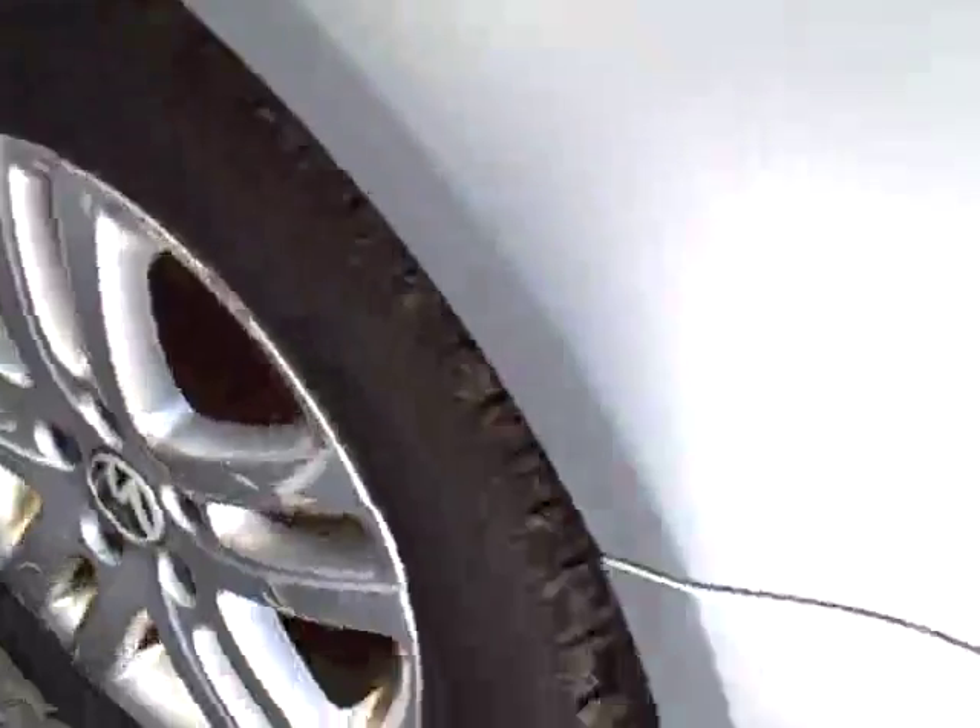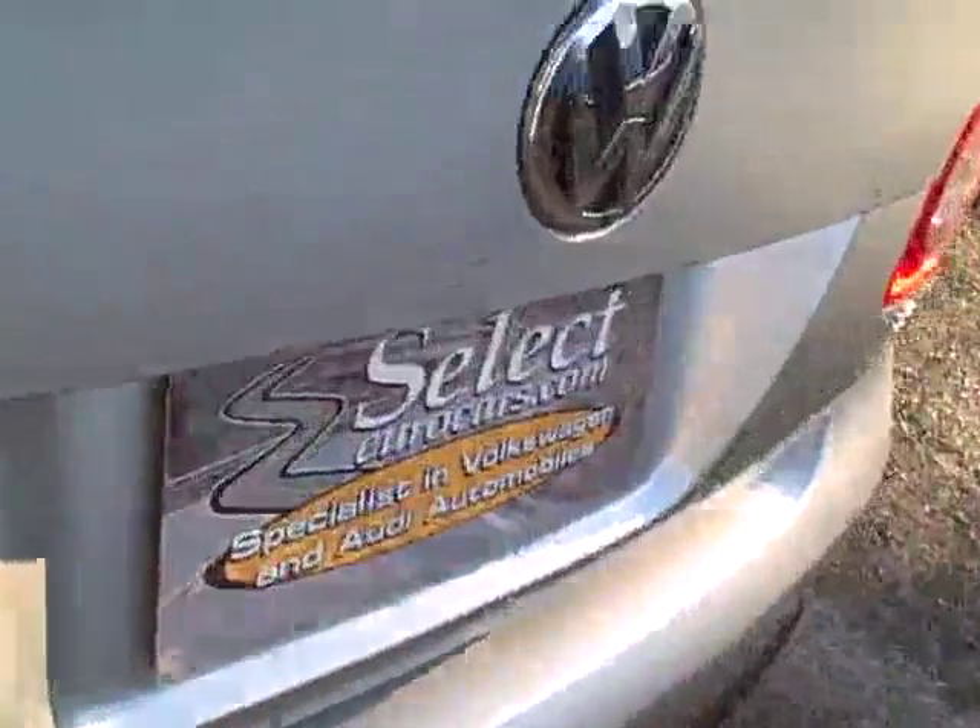These cars have a 12-year factory warranty against outer body rust-through — that's the best body warranty on any car made, because Volkswagens are made to last.